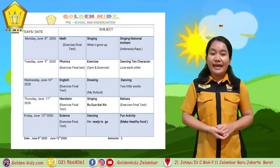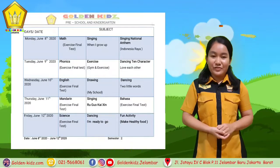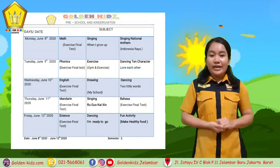June 8, 2020 up to June 12, 2020. In this week we learn about exercise final test.